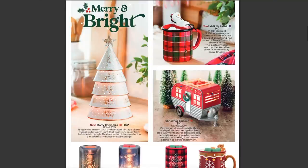Brand new this season, we have the element warmer Melt My Heart, available for $40 US, six inches tall. As you can see, it looks like a red plaid mug and you have this cute little snowman here just chilling on the side. This is an element warmer, meaning there is no light bulb — inside there is a heating element, so you'll never have to worry about replacing a bulb ever.